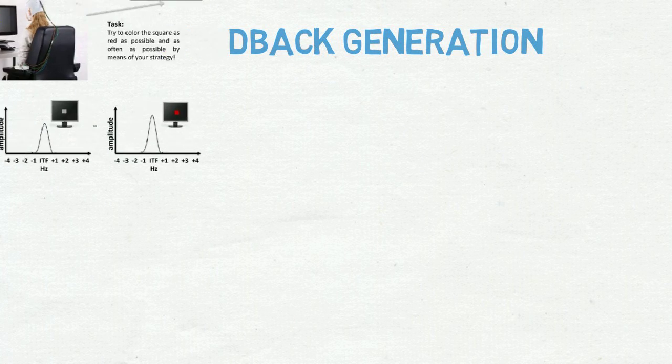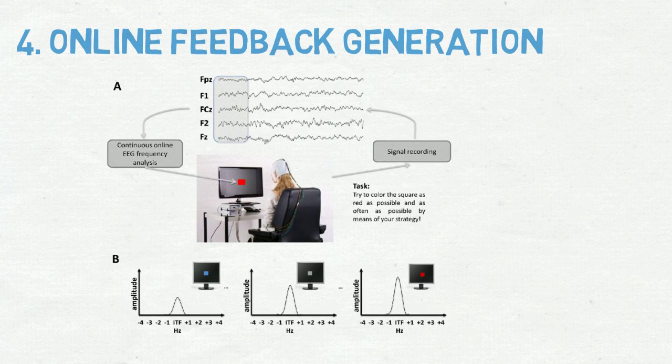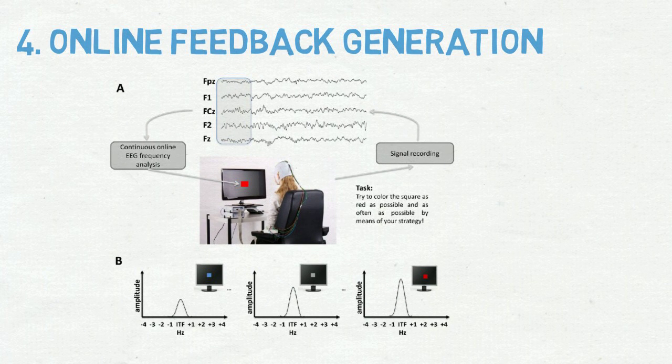During online feedback generation, the extracted signal is converted into a sensory stimulus that is shown to participants. This can take the form of simple sounds. What results is the so-called feedback signal, which is an indicator of how active the targeted cognitive function is. One option is to display feedback continuously, so the participant can adjust his or her behavior in real-time. Similar to operant conditioning, the idea is that participants learn to modulate their brain activity in response to the presented feedback.